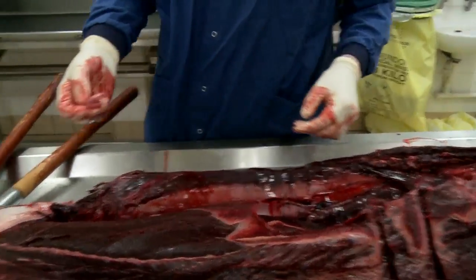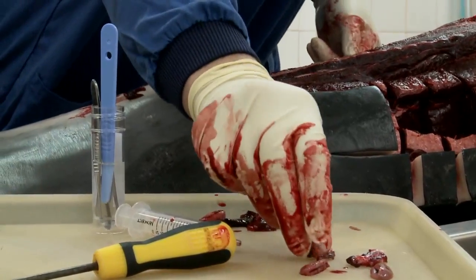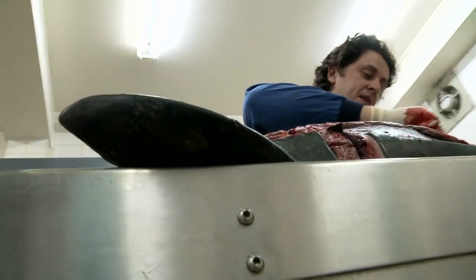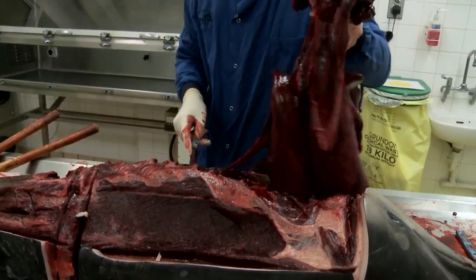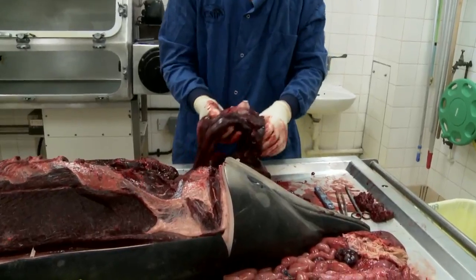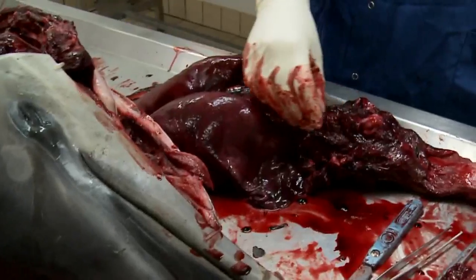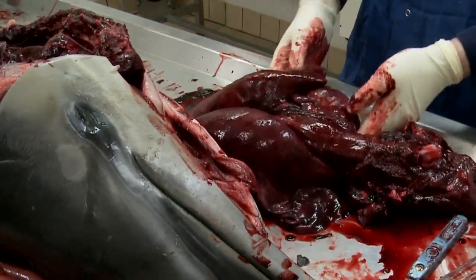Taking a section of the bladder and sections of the mammary gland from each side. What we're going to do now is take out something called the pluck. Essentially what we have here is the tongue, going back around the larynx. This is the entrance to the blowhole. The oesophagus runs down here into the stomachs, and then we have left lung, right lung, and the heart.